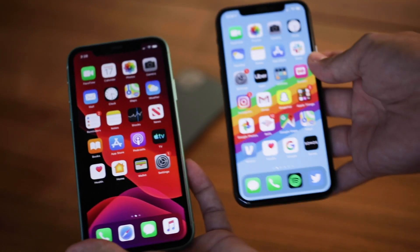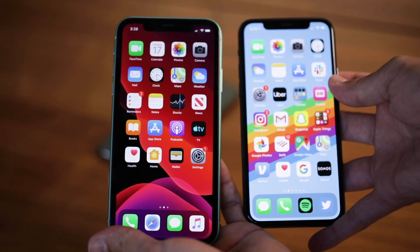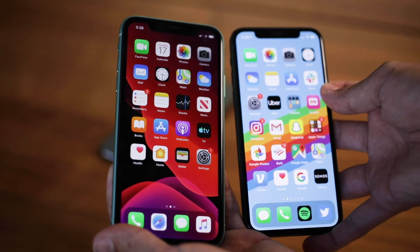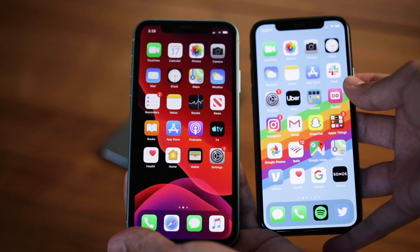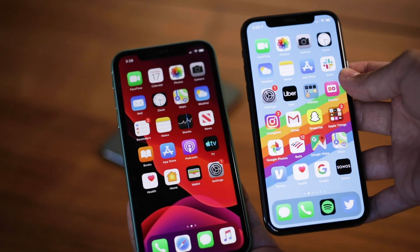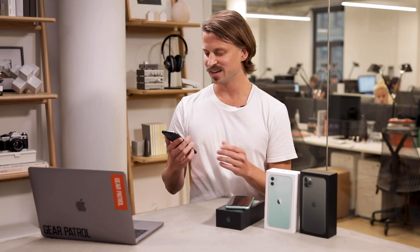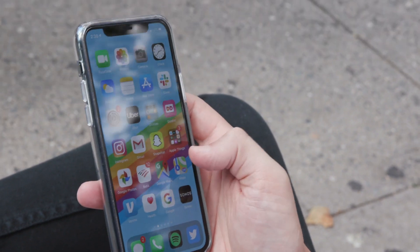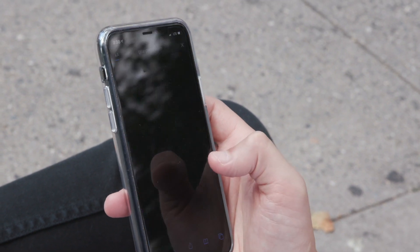Another big reason to upgrade to any of the Pros is the display. It's an OLED display rather than the LCD on the iPhone 11, which means it's brighter with a better contrast ratio. Apple named it the Super Retina XDR display, claiming it's even brighter and has an even better contrast ratio than last year's iPhone XS and XS Max. Overall, you're getting a pristine picture — a significantly better-looking display.